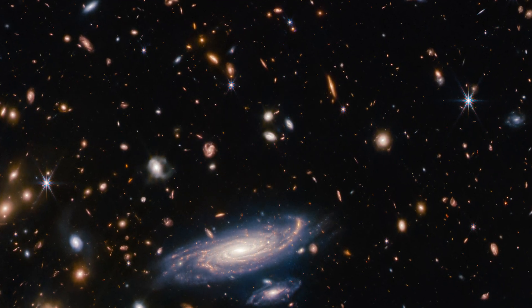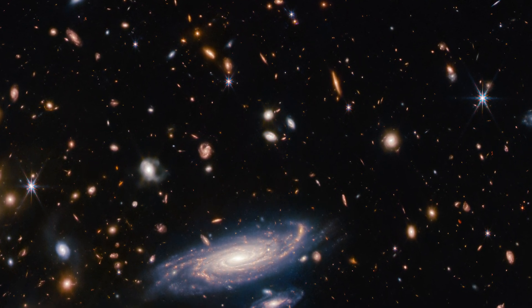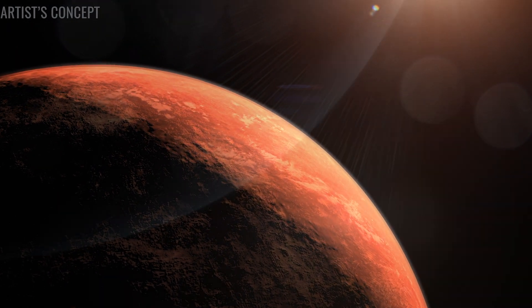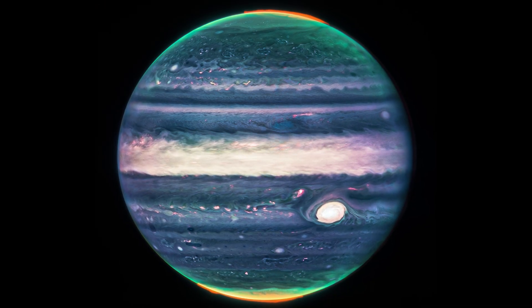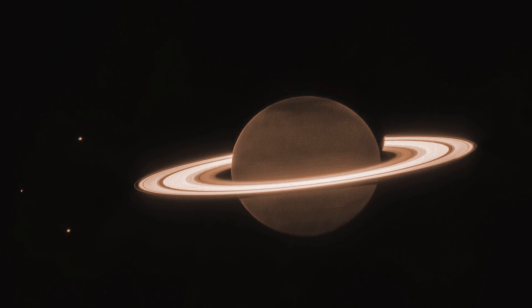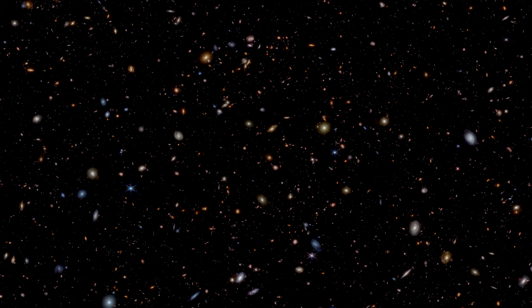Webb is an exploration powerhouse. With it, we can see farther back in time and explore the very first galaxies that formed after the Big Bang. We can analyze atmospheres of planets orbiting distant stars, see hidden details in planets in our own solar system, and relish the beauty of the cosmos. Webb is our eyepiece to the uncharted, unknown, and unimagined.